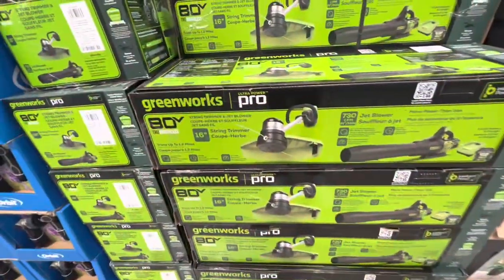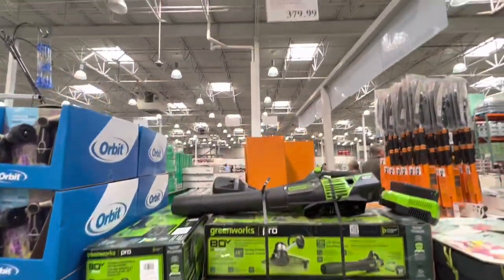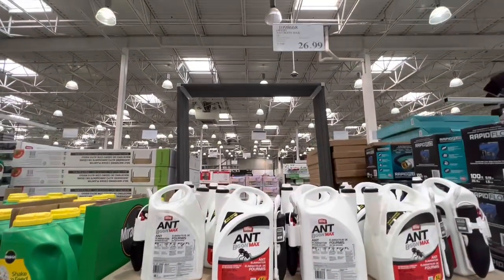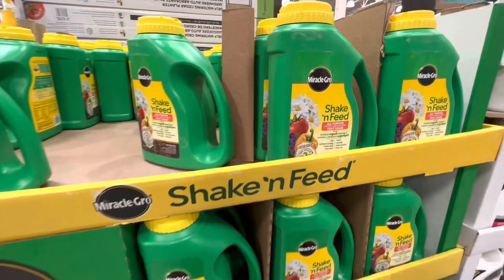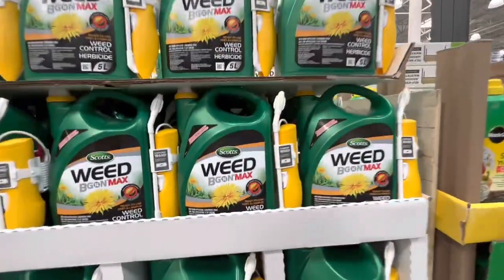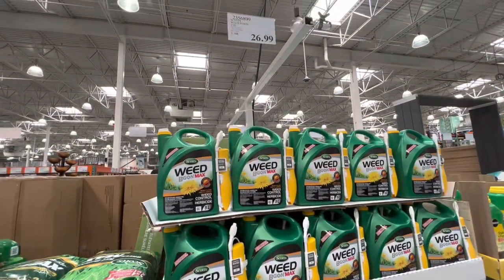Now checking out some gardening stuff. These are the trimmer and jet blower combo by Greenworks Pro for $379.99. Some Ant Begone for $26.99. Miracle-Gro — they have quite a few different options for garden supply, these are 3.6 kilograms for $22.99. This Weed-B-Gon by Scotts comes with a wand and is $26.99.